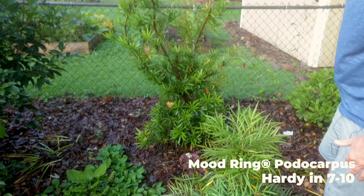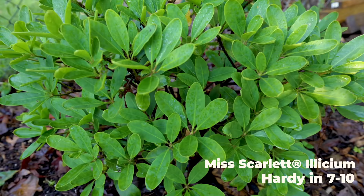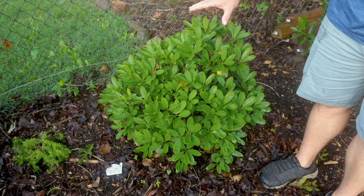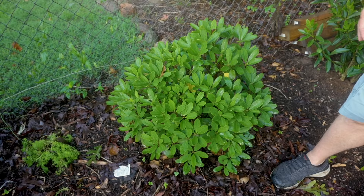Behind it is an Illicium and this one's called Miss Scarlet. Super interesting variety — I think this is going to be a big seller in horticulture in the next 10 years. It is the first Illicium I've ever seen where all the flowers are right on the outside of the plant. It was flowering a month and a half ago with red flowers all on the outside. If you know anything about Illicium, most of the time the flowers are set a little bit inside the plant, so they're not as showy as we would like.